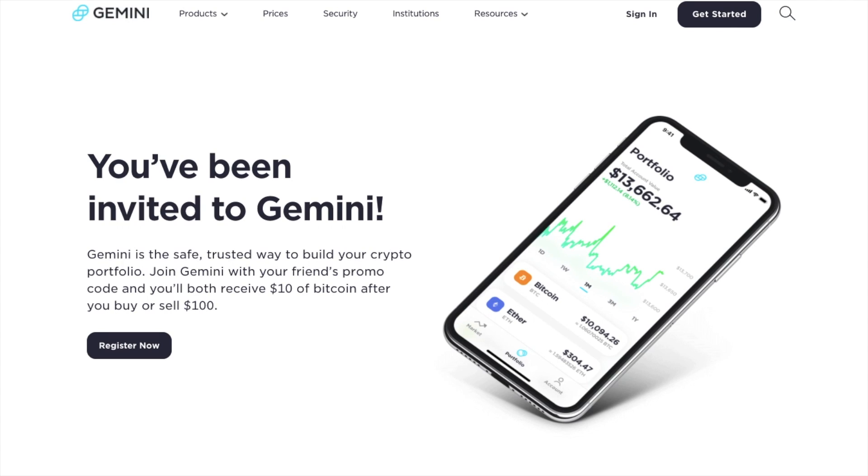Gemini is a centralized and regulated exchange, and therefore you'll need to enter in your personal details such as your name, address and photographic ID. The exchange is available in the majority of the US states, in the UK, Canada, Hong Kong, Puerto Rico, Singapore and South Korea.